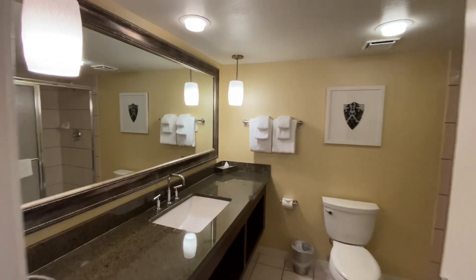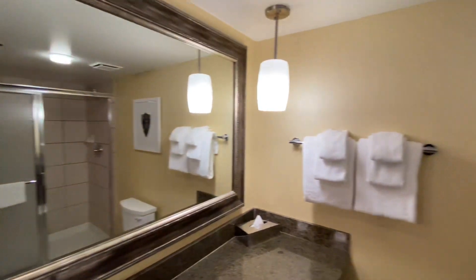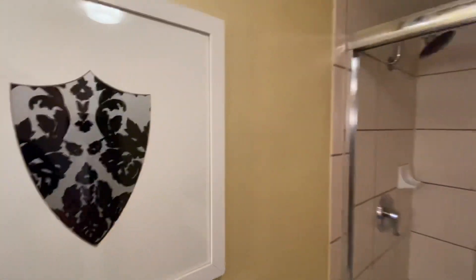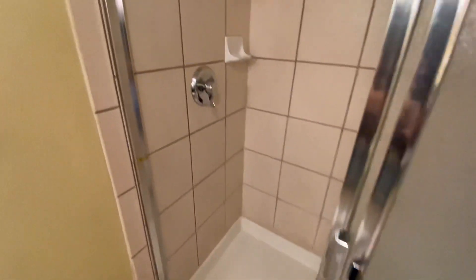So here we have the bathroom, and it had a nice large sink, a large mirror, really good lighting. It was well-kept and clean. It wasn't too luxurious, but I did enjoy the walk-in shower. The water pressure was really good — it was clean and well-kept.